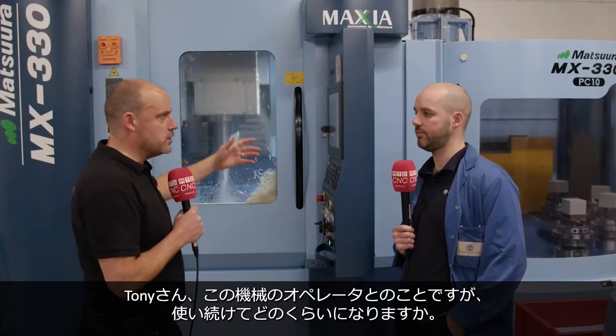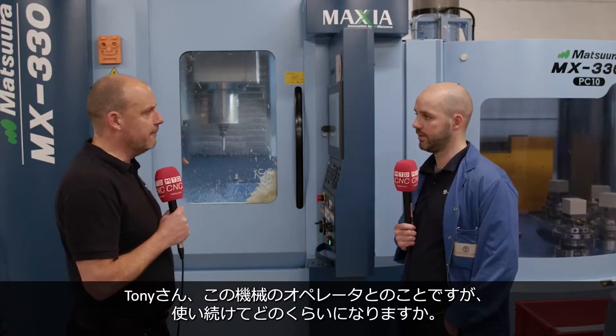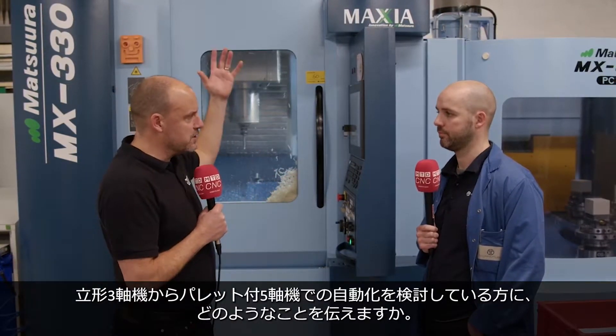Tony, you are a machinist and operator here on this machine. How long have you been using it? Since about 2019. What's the main consideration you could tell people that are watching our channel if they were considering maybe going from a single spindle, single table machine up to something more automated?